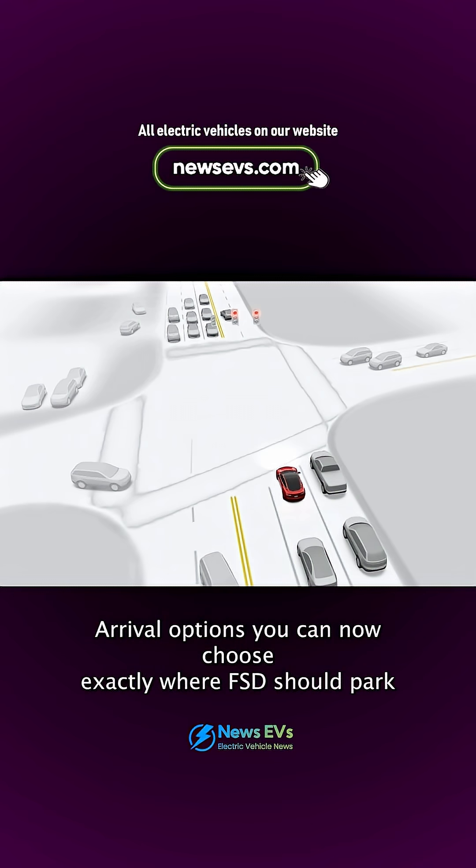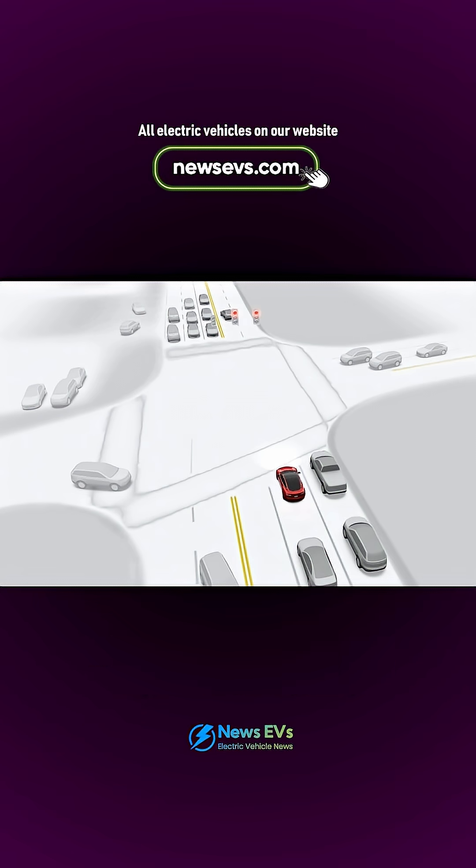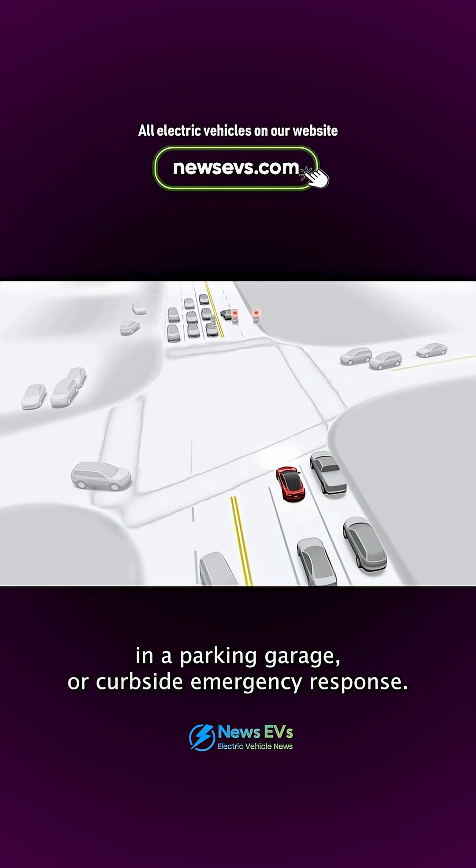Arrival options: you can now choose exactly where FSD should park — in a parking lot, on the street, in a driveway, in a parking garage, or curbside.